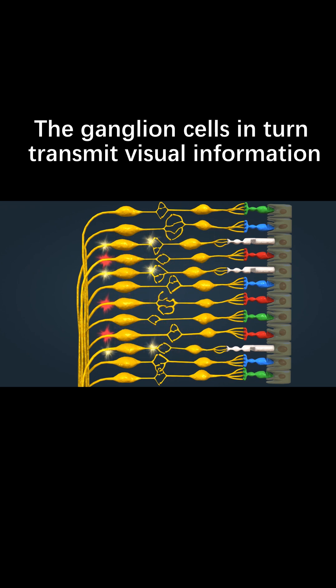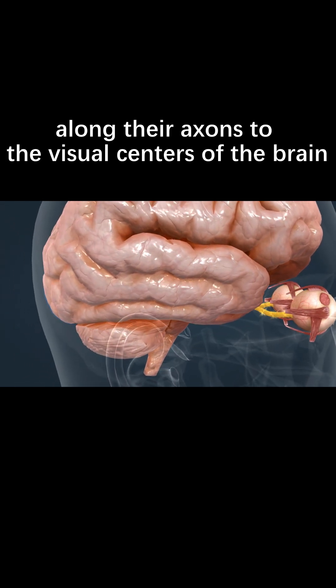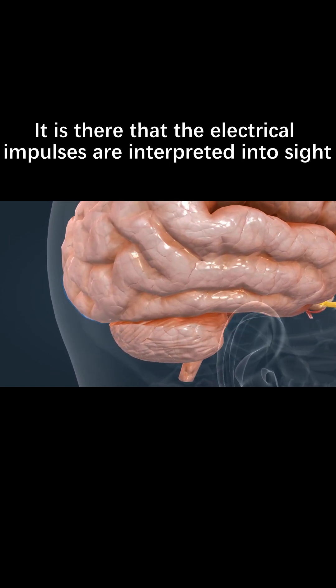The ganglion cells in turn transmit visual information along their axons to the visual centers of the brain. It is there that the electrical impulses are interpreted into sight.